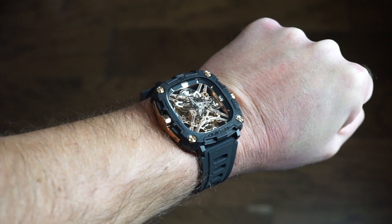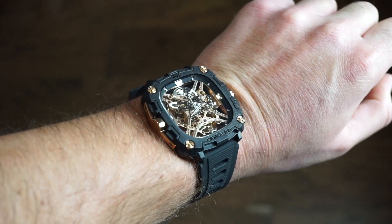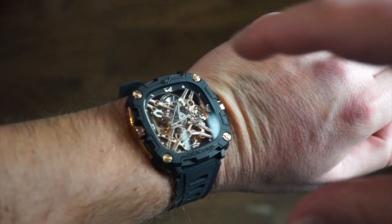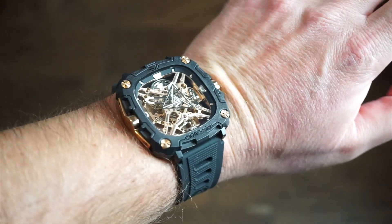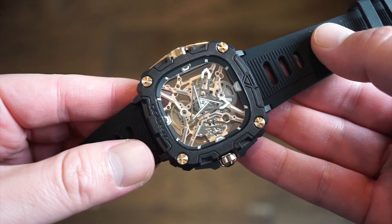It fits nicely on the wrist — my wrist is 6.75 inches. It's a very squarish kind of case and there are a few different color variations. I'll drop all the links down in the description below.